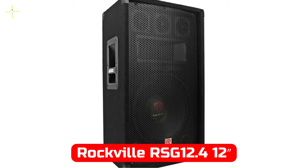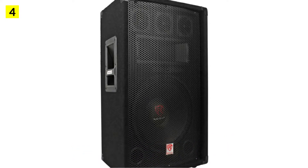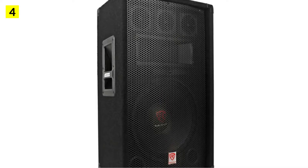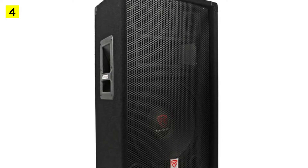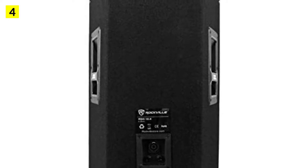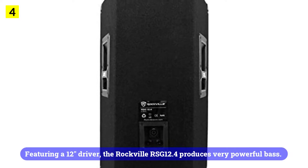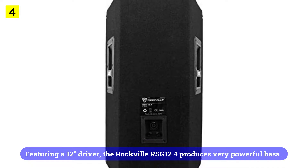At number 4 is the Rockville RSG12.4 3-way 1000W 4-ohm passive speaker. Considering the price tag, the Rockville DJ speaker set is a very powerful unit — such a powerful DJ speaker is unlikely to be found at this price point. Rockville brings you the best DJ speaker. Featuring a 12-inch driver, the Rockville RSG12.4 produces very powerful bass.